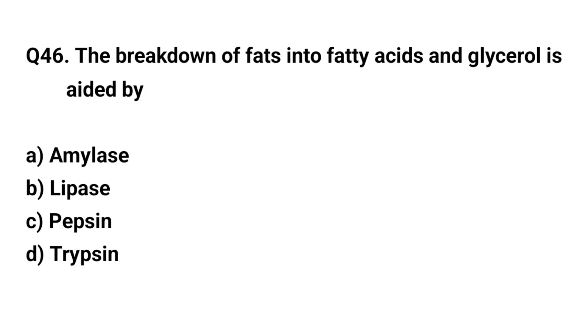Q. The breakdown of fats into fatty acids and glycerol is aided by? The right answer is B. Lipase.